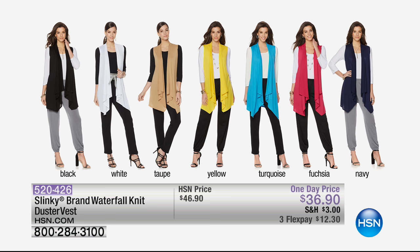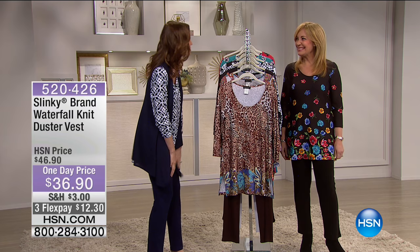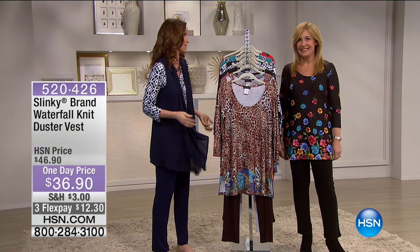Here's the vest that coordinates — we have it in black, white, taupe, yellow, turquoise, fuchsia, and navy. The turquoise and yellow are extremely limited. This just adds that elongated look and flow. The tunic is that perfect length as well — you can wear it now with jeans, later with your capris or shorts. Jackie, we're going to see you again in about 45 minutes. It was just a little taste of what we have in store.